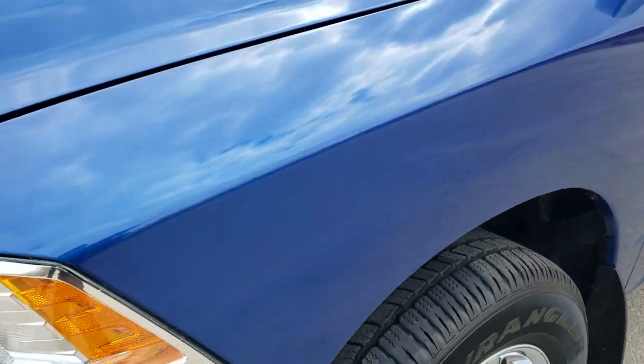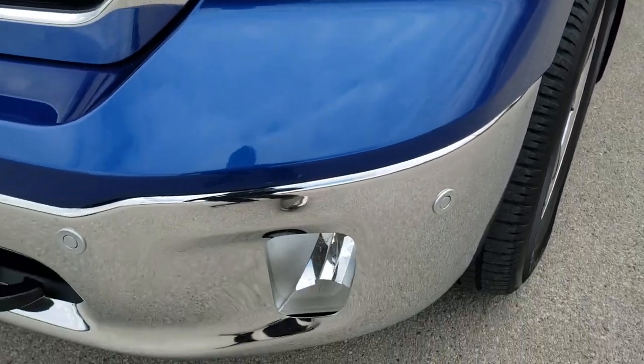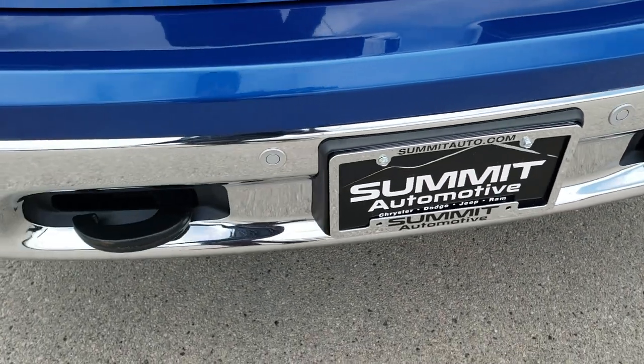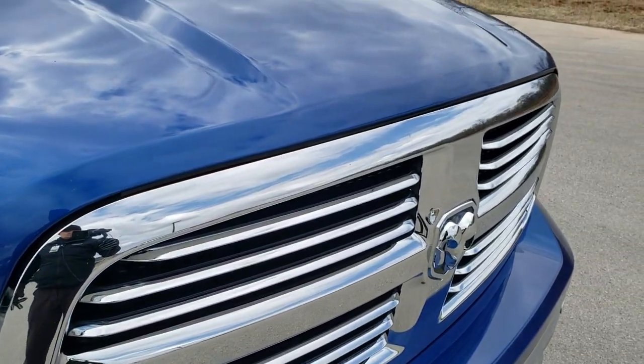Front fenders are in excellent shape — I didn't see any dents or dings. It has the nice clear headlamps, front bumper parking sensors, factory fog lamps. I didn't see any dents or dings on that front bumper, and it does come with the chrome-trimmed grill.